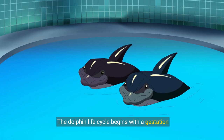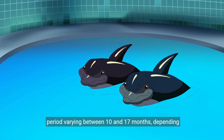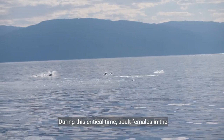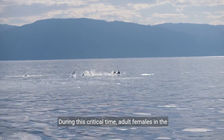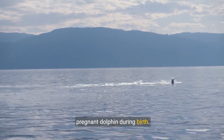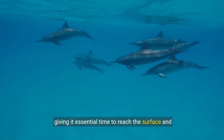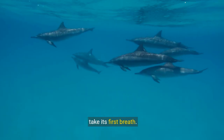The dolphin life cycle begins with a gestation period, varying between 10 and 17 months, depending on the species. During this critical time, adult females in the pod provide protection, closely surrounding the pregnant dolphin during birth. When it's time to deliver, the calf is born tail first, giving it essential time to reach the surface and take its first breath.